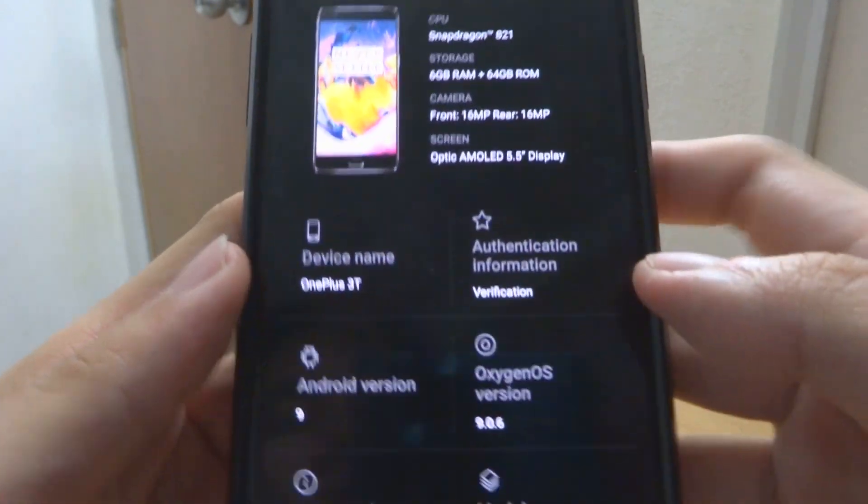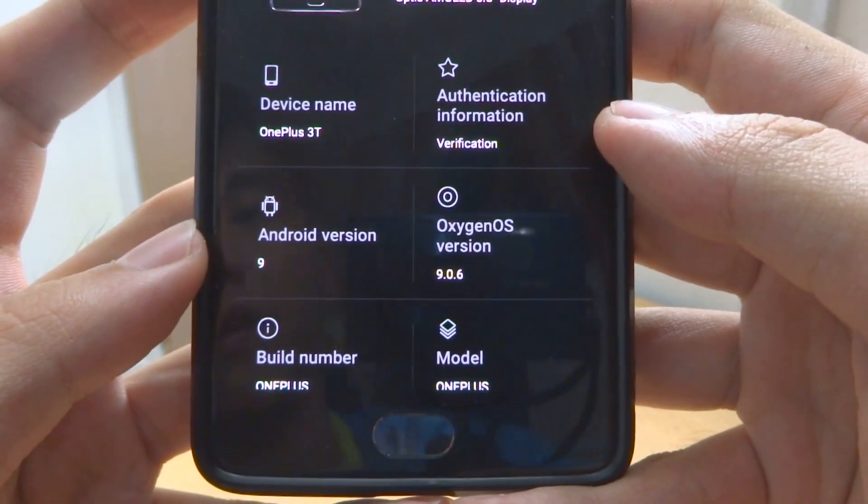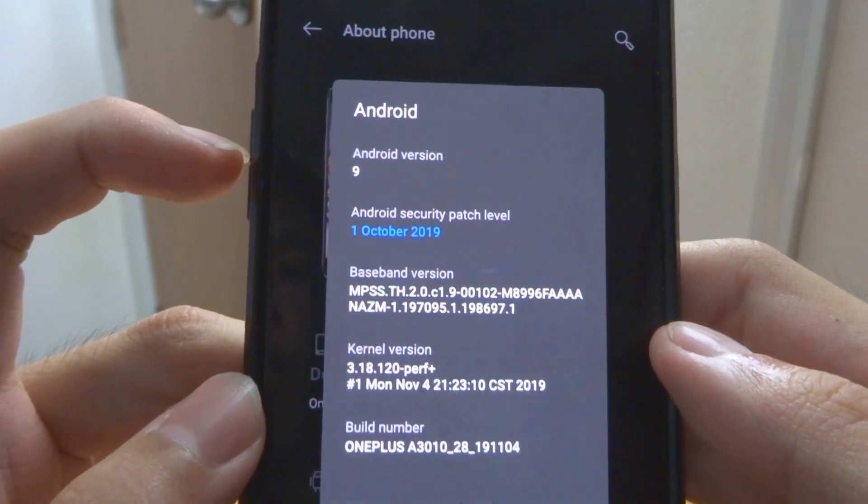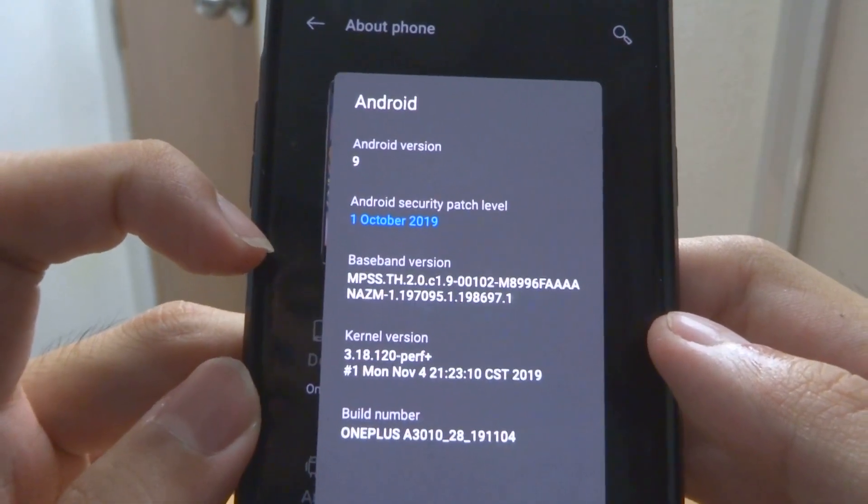As you can see, it's now OxygenOS 9.0.6, and when we tap here it will say that the security update is October 2019.